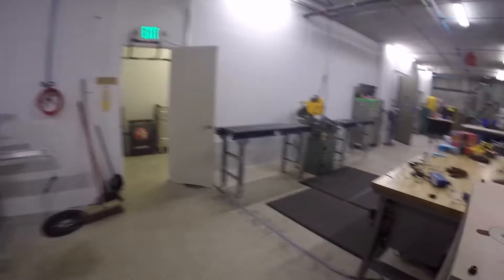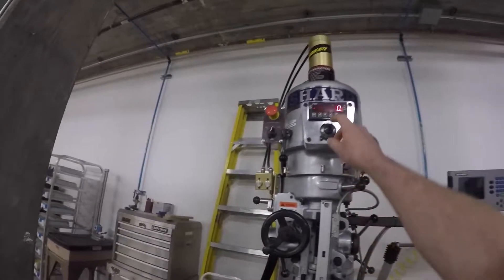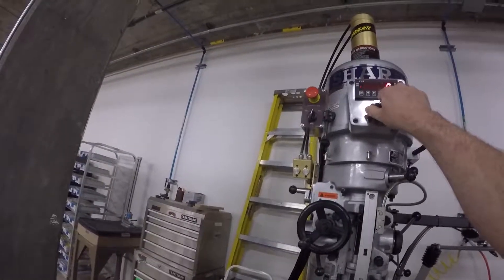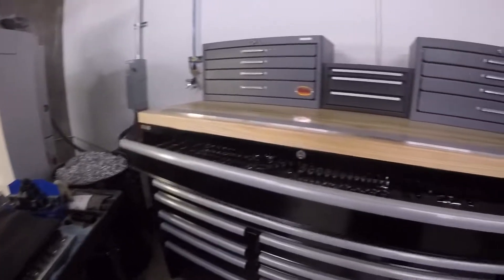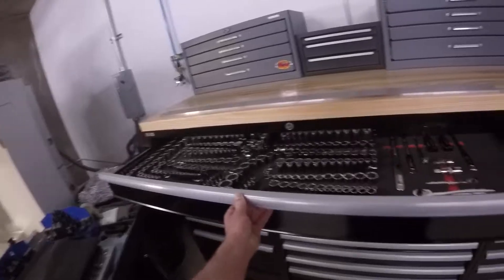This is our cold saw, Dohringer D350. It makes short work of aluminum and steel — it's pretty cool. I like that one. Ball door grinder — it's a nice grinder.